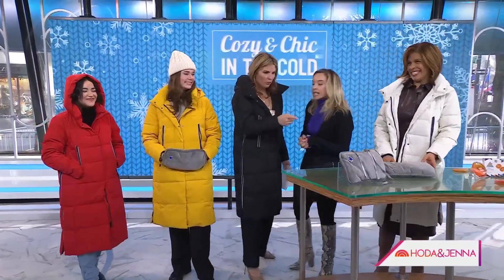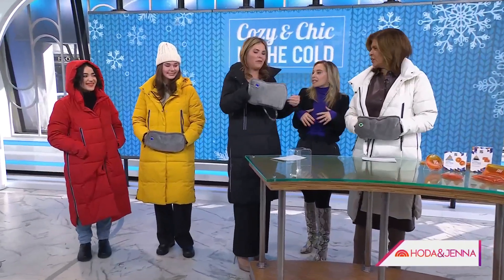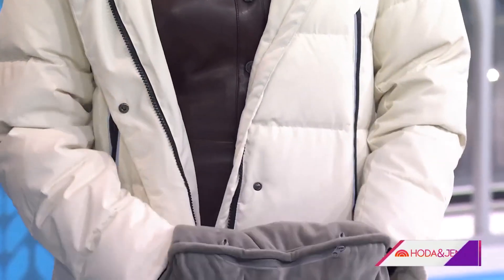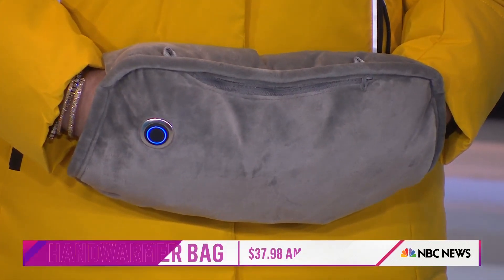Let's talk about these hand warmers. They're great because they're hands-free — you just put this around your neck and warm your hands as you go. There's also a zipper so you can put your phone or anything you need inside, and it's warm on both sides for a little extra warmth.